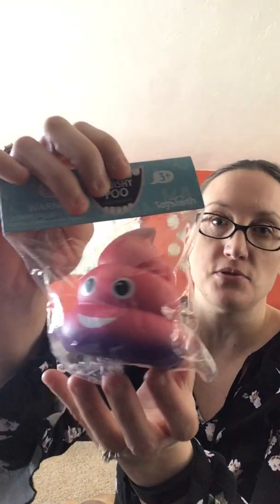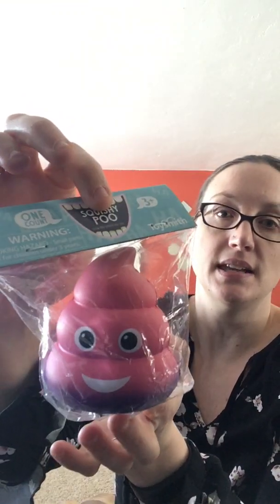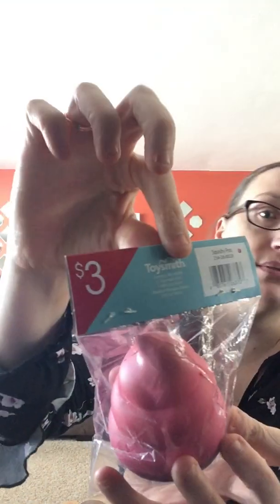The next thing I found at the dollar spot — my daughters are very big fans of squishies. To get a decent sized squishy, they're like $10. But I found a smaller sized version at the dollar spot and it is so cute. These kind of made me laugh when I saw them — it's the poop emoji, and this one is in pink and purple. It was $3.